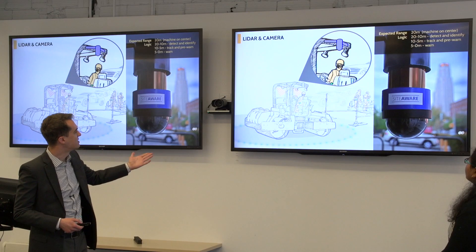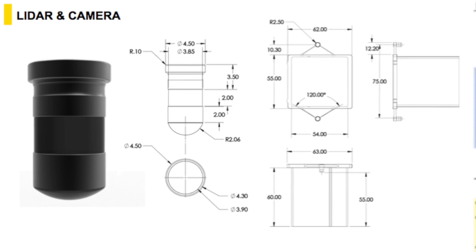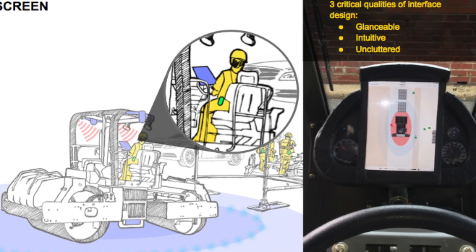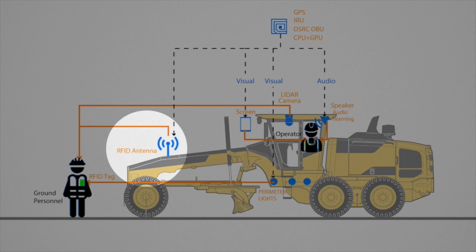SightAware is basically a stack of sensors. We're using something called sensor or data fusion to take the inputs from both the camera and the LiDAR, getting a more accurate representation of the environment. RFID tags on ground personnel communicate with an antenna on the machine, and the system creates a fusion of data gathered from all sensors.